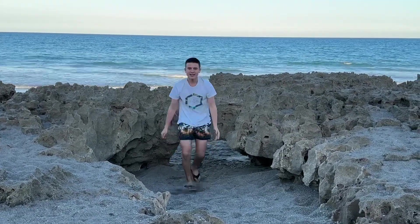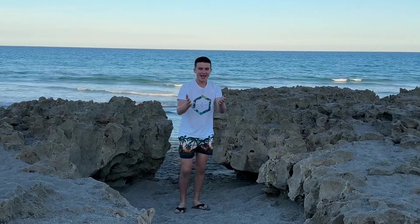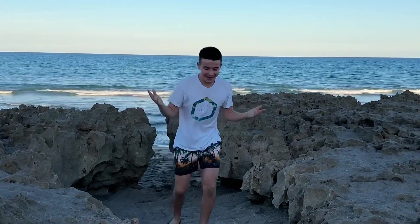Wait, hold on — is that a camera? Oh my gosh, what is up everybody! I have not been behind a camera in so long. Welcome back to the brand new video — I'm right now at this very, very cool natural spot here in Florida called Blowing Rocks Preserve, here in Jupiter Island, Florida.